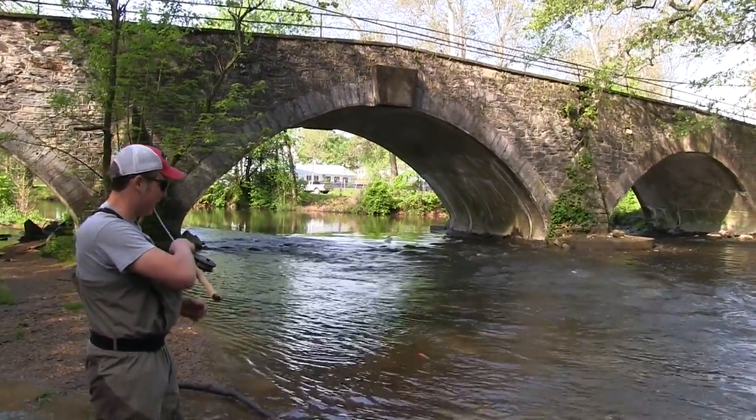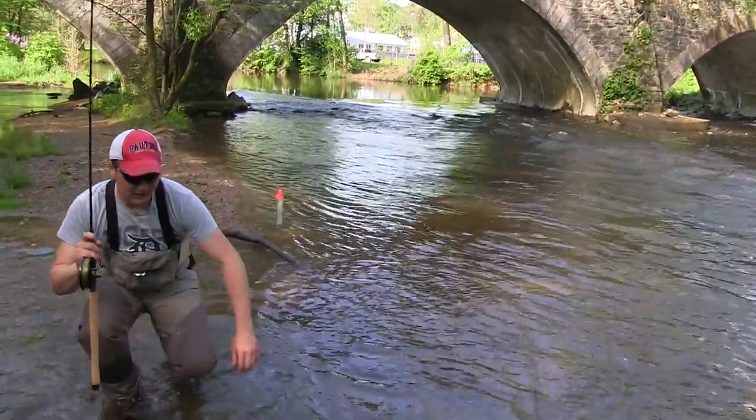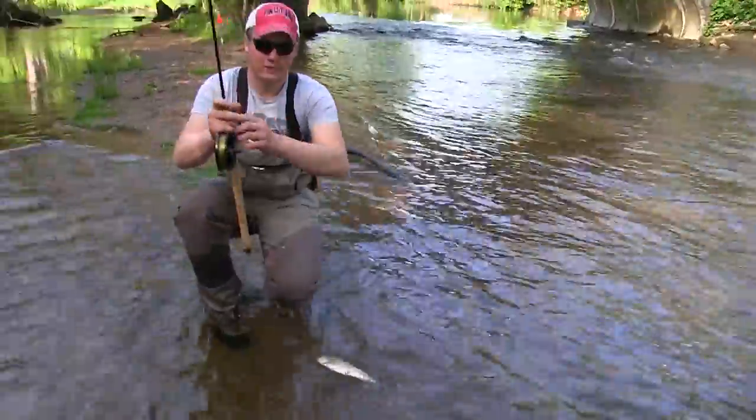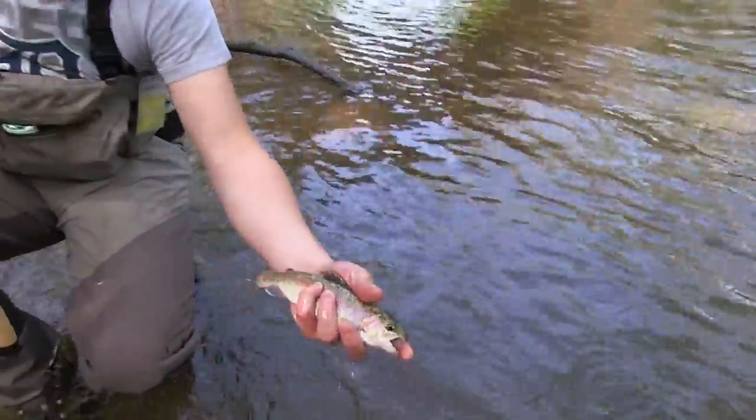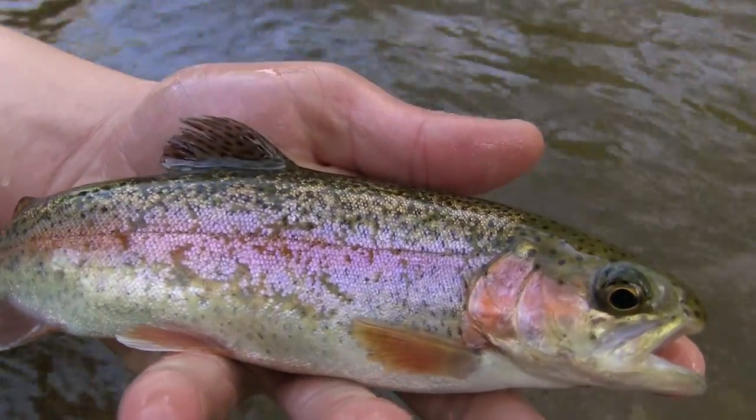Hooked up on the first trial of the day. Just a little guy, just a little rainbow. That's a little one — not a natural. Deluxe. Balls of fire. About 10 inches or so. Pretty little guy.